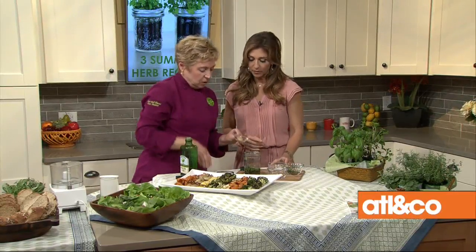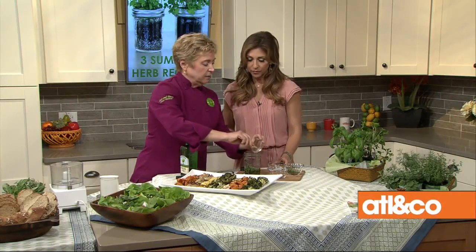White vinegar. We've got some garlic that we've already grated right in there. Perfect.